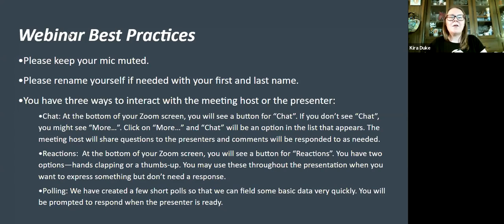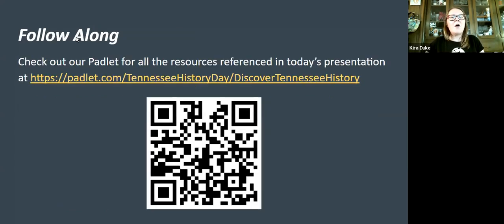We do ask those of you participating live to please keep your mics muted throughout the presentation. If you want to rename yourself so that when we're talking in the chat, we know who is addressing each other. We want the session to be interactive, so make use of that chat box. You can find it at the bottom in your Zoom screen. You also have reaction buttons, and occasionally we will be doing polling.